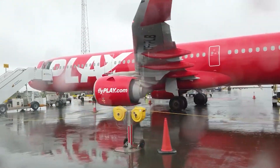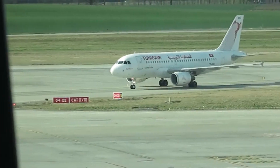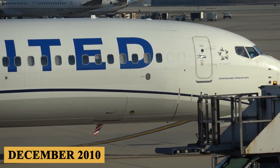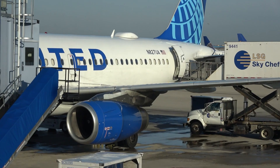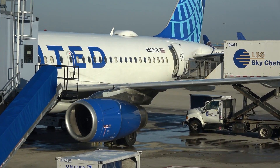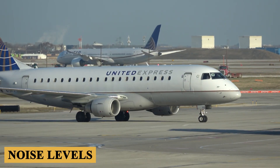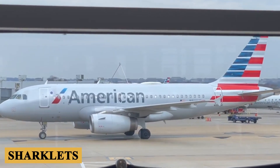Recognizing the shifting trends in the aviation industry towards more fuel-efficient and environmentally-friendly aircraft, Airbus announced the development of the A320neo family in December 2010. The development was focused on incorporating new generation engines that promised significant reductions in fuel consumption, emissions, and noise levels, and new aerodynamic refinements, including the addition of sharklets to reduce drag.